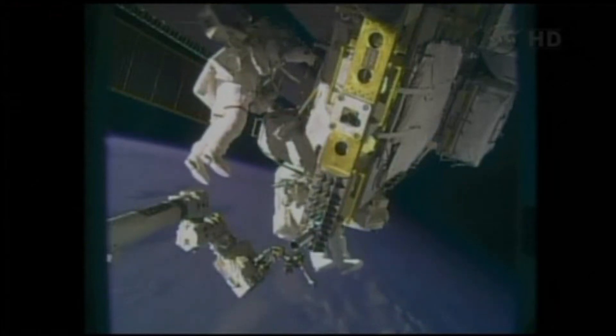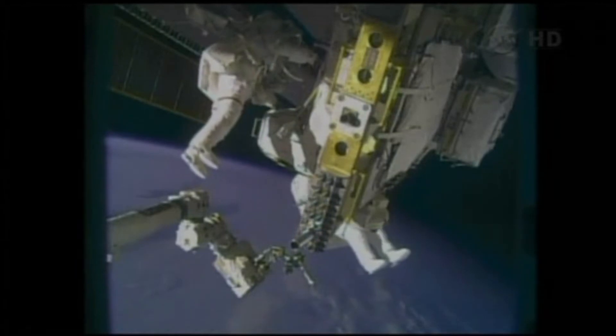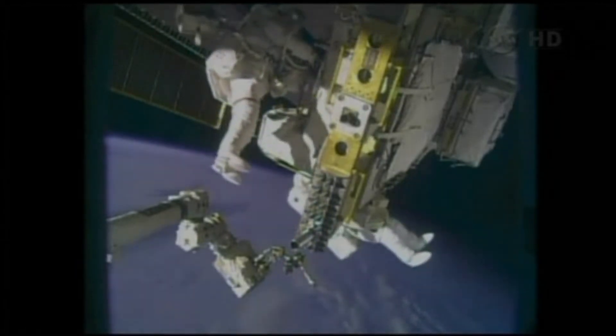This excursion is expected to complete the work to install a spare cooling pump in the International Space Station to restore full cooling capability for the complex. Our first view from the helmet camera of Mike Hopkins as he makes his way over to external stowage platform number three.